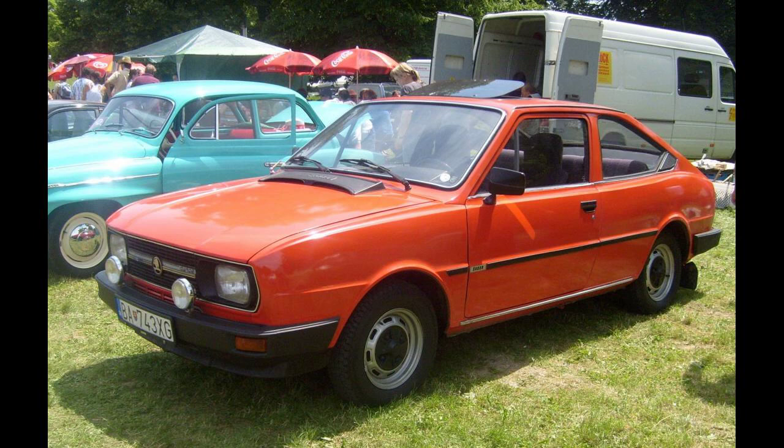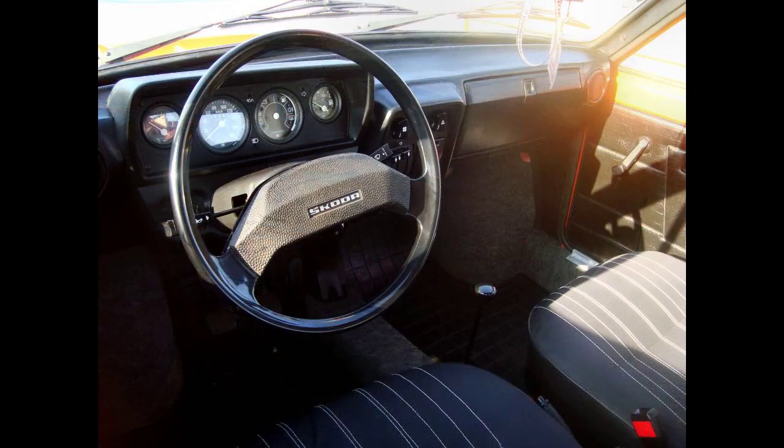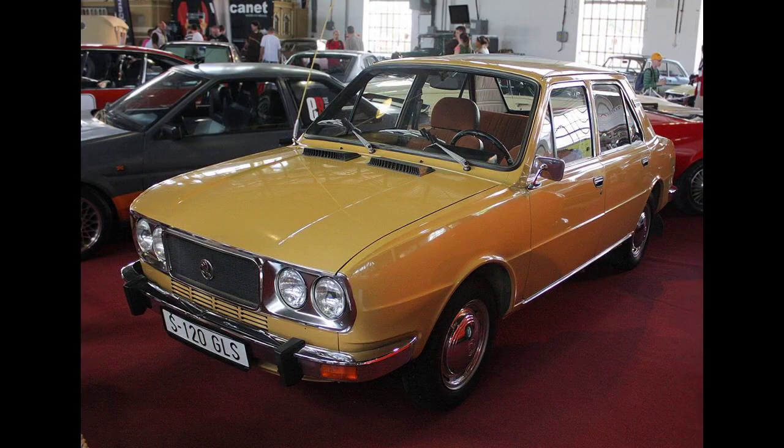The existing 105/120 lineup was joined by the 120LS in 1977, with a more powerful 54 bhp version of the 1174cc engine and a higher equipment level. April 1978 saw the arrival of the top-spec 120 GLS as well as the 120 standard model. In March 1981, the 105 GLS was added to the lineup. It was mechanically identical to the 105S and 105L, but featured the equipment specification of the 120 GLS model.